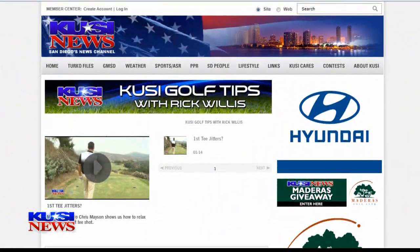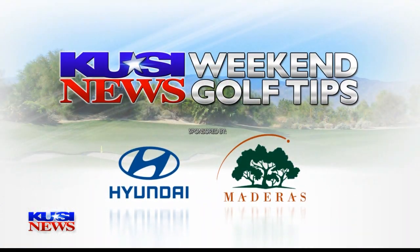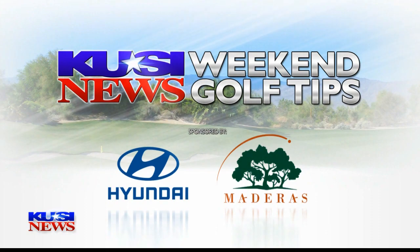Don't forget, we're giving away a round of golf for two every week at Medeiros for the next 23 weeks. Simply go to KUSI.com and click on the golf tips link to enter. We'll announce the grand prize winner at the 26th and final golf tip.